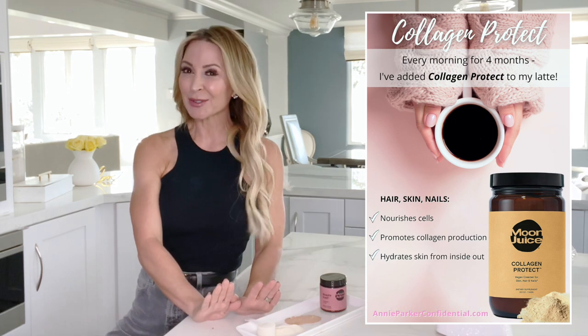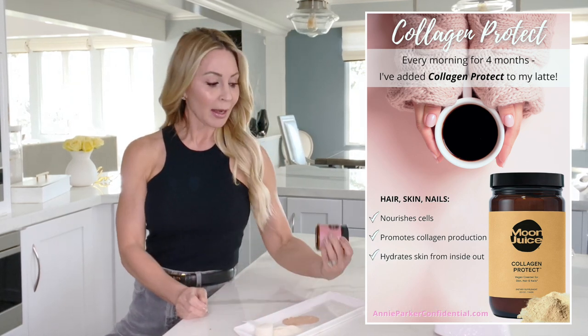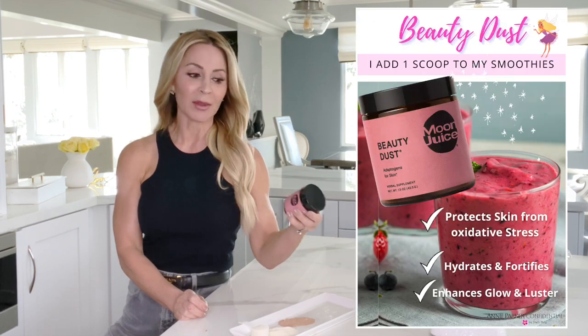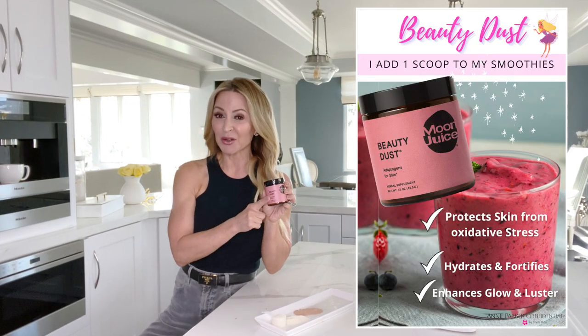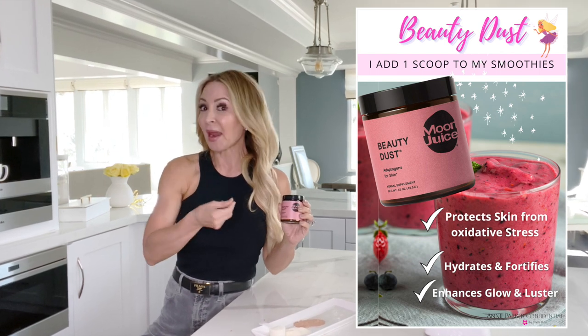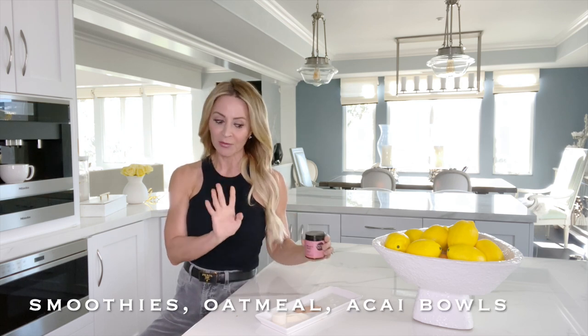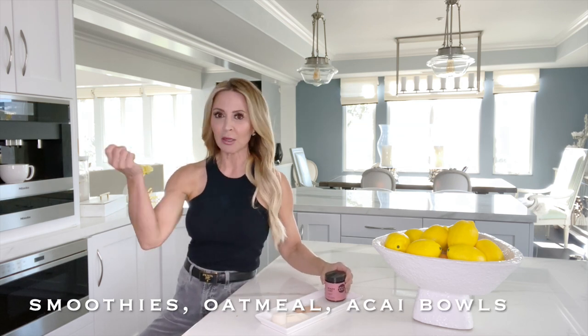I love it. I use the Collagen Protect in my morning coffee, and I use a scoop of the Beauty Dust in my smoothies. Don't use the Beauty Dust in your coffee — it'll be disgusting, because it has sort of a berry undertone, which is why it's good for smoothies. It works well with greens, nut butters, fruits — perfect for a smoothie, or sprinkle it over your oatmeal.